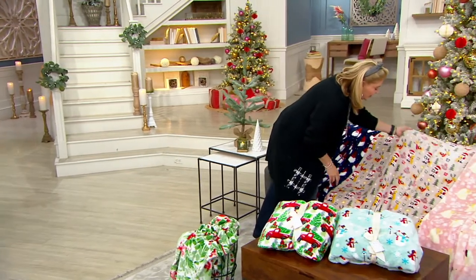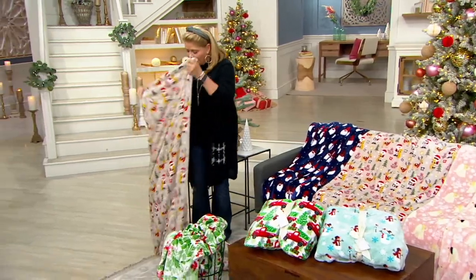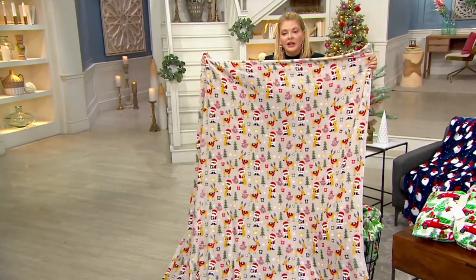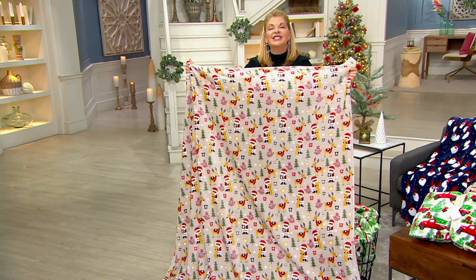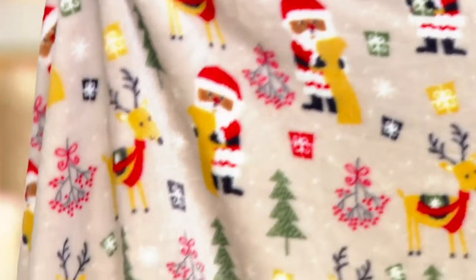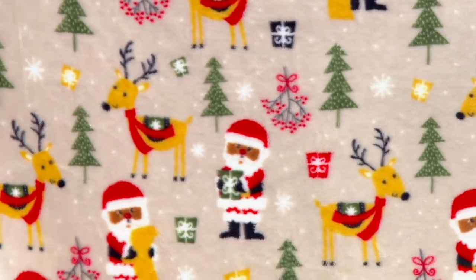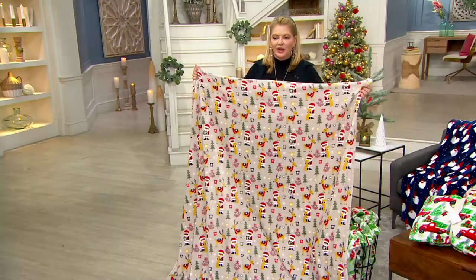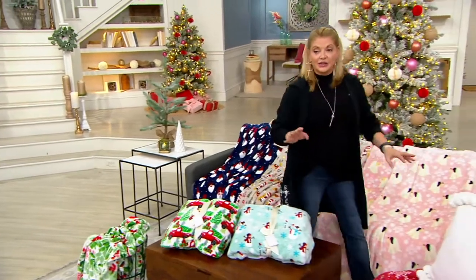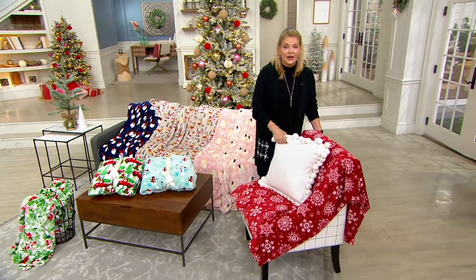How about a Santa throw? Here we have the three different skin choices for you in the Santa throw — a taupe color. Are you one of those lucky people who have a fire pit outside? Because as we're spending more time outside, this could even be used to wrap around you and sit out by the fire pit. Here's an update: the snowflakes are now completely sold out. If you wanted this one, I'm sorry, you missed out — when it's gone, it's gone.